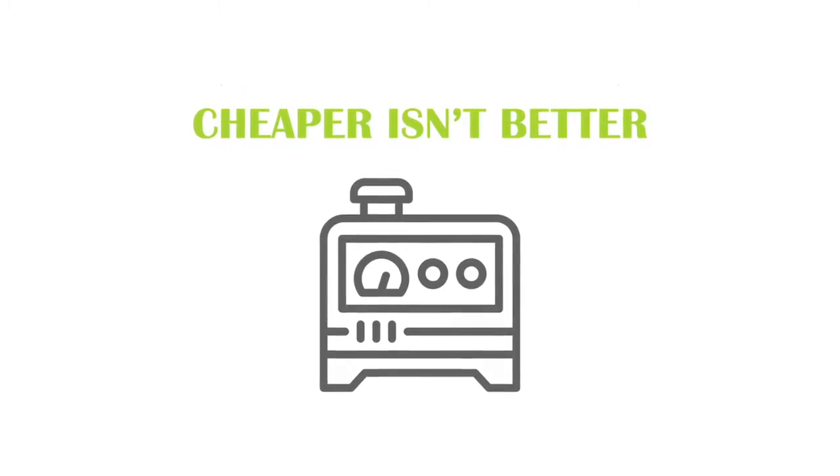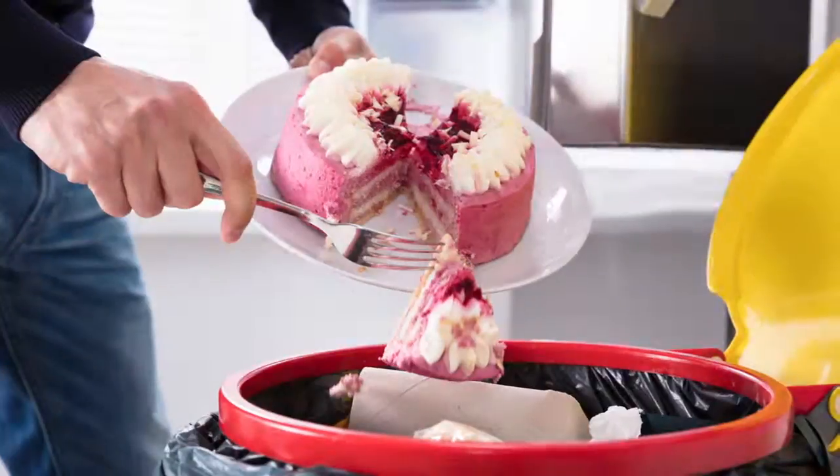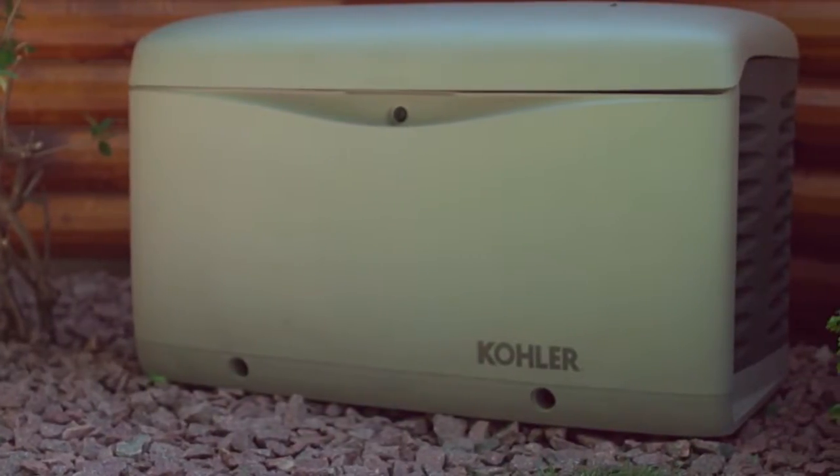The cheapest generator is not always the best fit for every application. A generator that provides high-quality electricity to your home in a fast response time is essential. As our society ages, we're finding a lot of people with respiratory issues. Having a backup generator is not just a convenience — it becomes a necessity; it's actually a life-saving necessity if you have a respiratory condition. If the power goes out and you have to throw away everything in your refrigerator, you could be dealing with thousands of dollars in groceries. A backup generator gives you the ability to continue living life as if the power never went out.